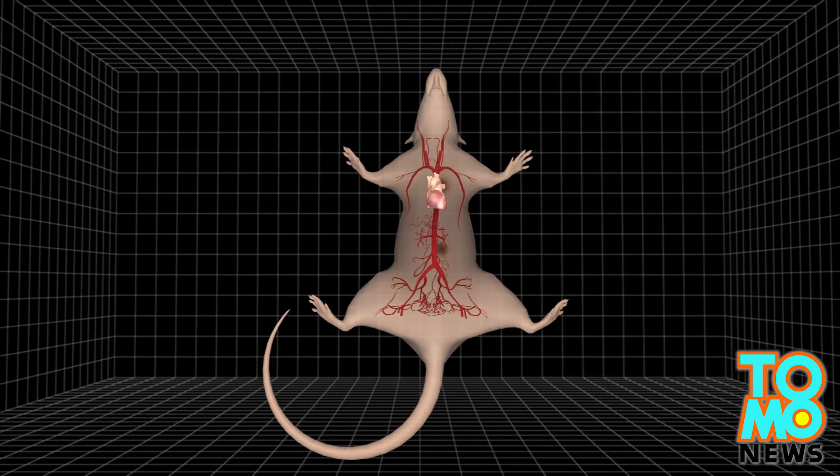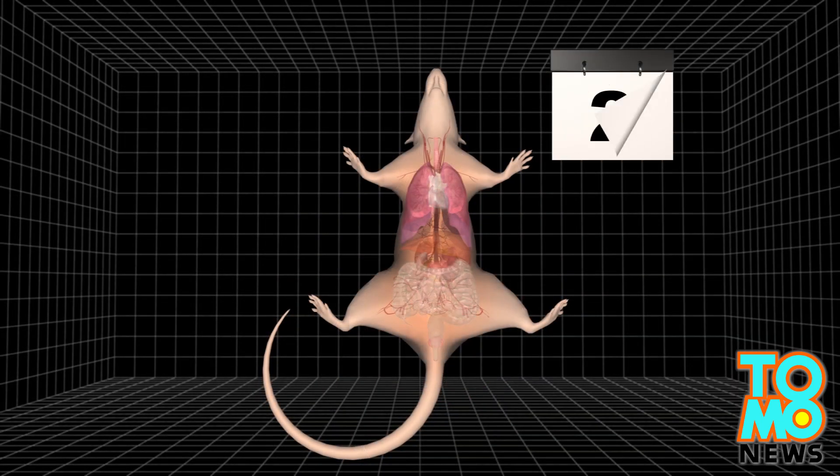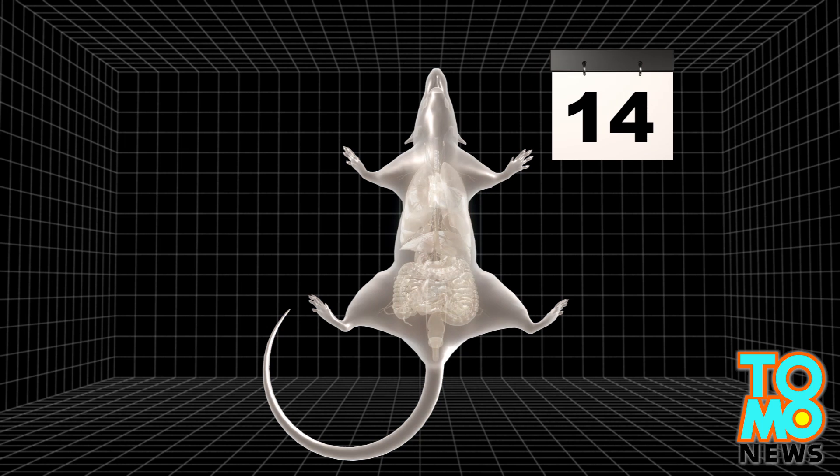the detergent distributed to the entire body makes the kidney, heart, lung, and intestines transparent in two to three days, and makes the brain and the rest of the body transparent in two weeks.